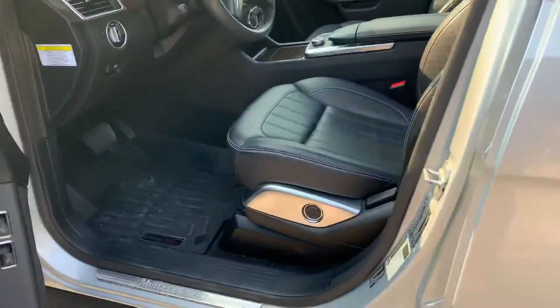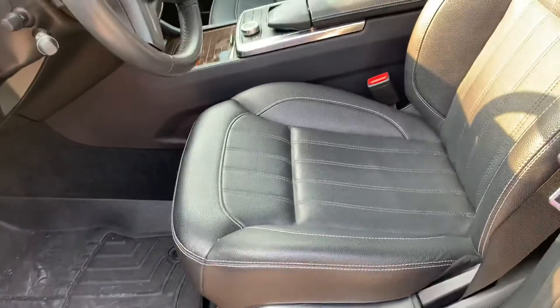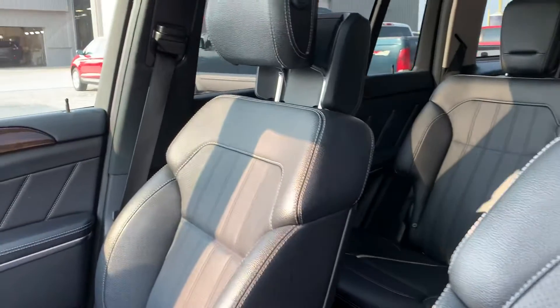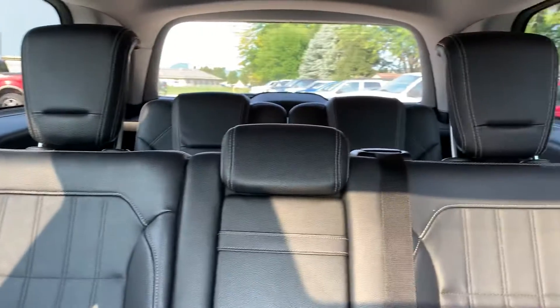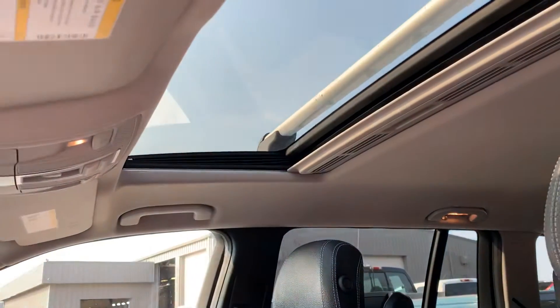Taking a quick look at the inside — all weather floor mats, and I do not see any rips or tears in the seat. Overall very clean condition. This does have the sunroof.